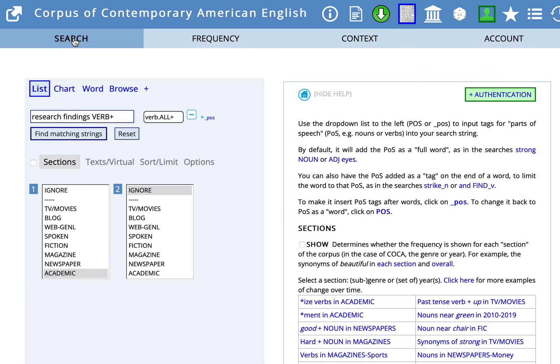Let's go back to search one more time, so you can review what that looked like — the setup for that search. Research findings plus verbs from the parts of speech menu, and in sections we chose academic sources.